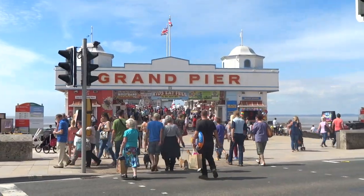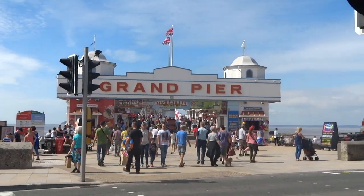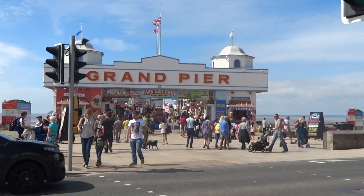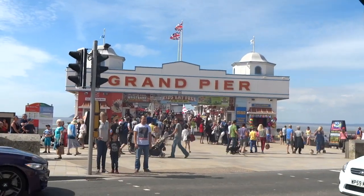As you can see, the Grand Pier is right here. I do hope you enjoyed this video and it gives you many reasons to come to Weston-super-Mare. If you liked it, please give it a thumbs up, and if you could subscribe, that would be amazing.